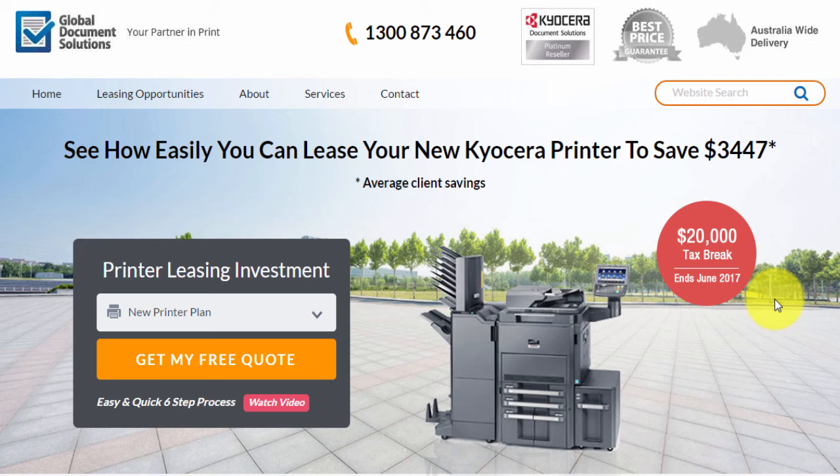Hello, thank you for checking out compareprintersavings.com.au. We've created this website to make it as easy as possible for you, the business person, to get a new quote for a photocopier, printer, or multifunction for the office without having to deal with pushy salespeople. You can do it in your own spare time online.